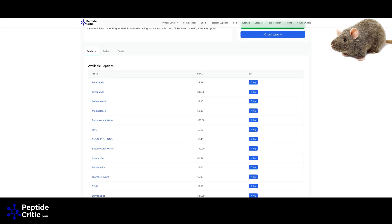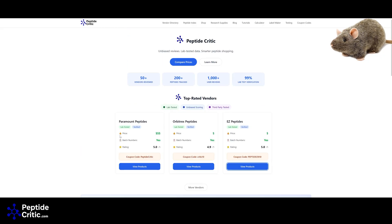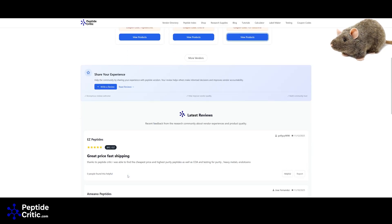Hopefully that answered the question. If you've had a bad experience with any of these vendors, please come leave a review on our site. If you've had a good experience, leave a good one too — we want the vendors doing it right to rise to the top. If you have any questions or want to argue in the comments, we're here for it, and so is Randy. Happy researching — thanks for tuning in from Randy the Research Rat and Jeff at PeptideCritic.com.